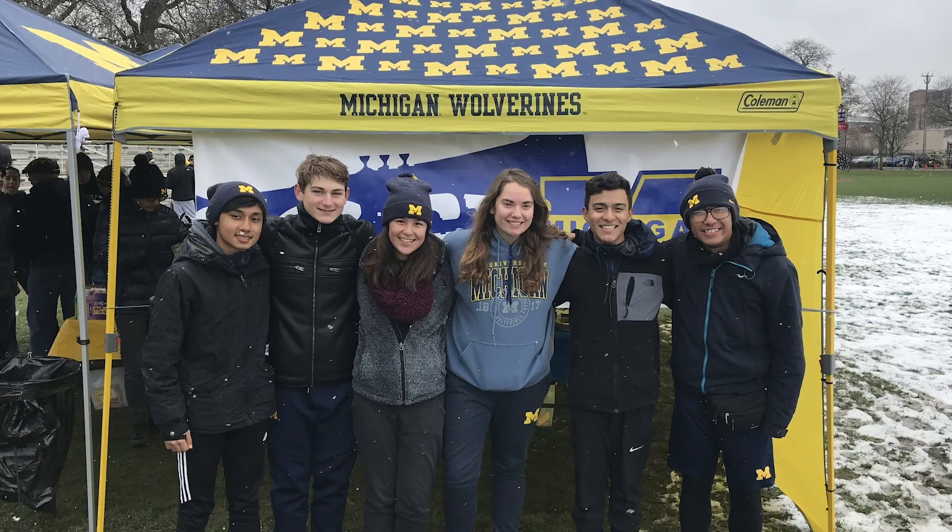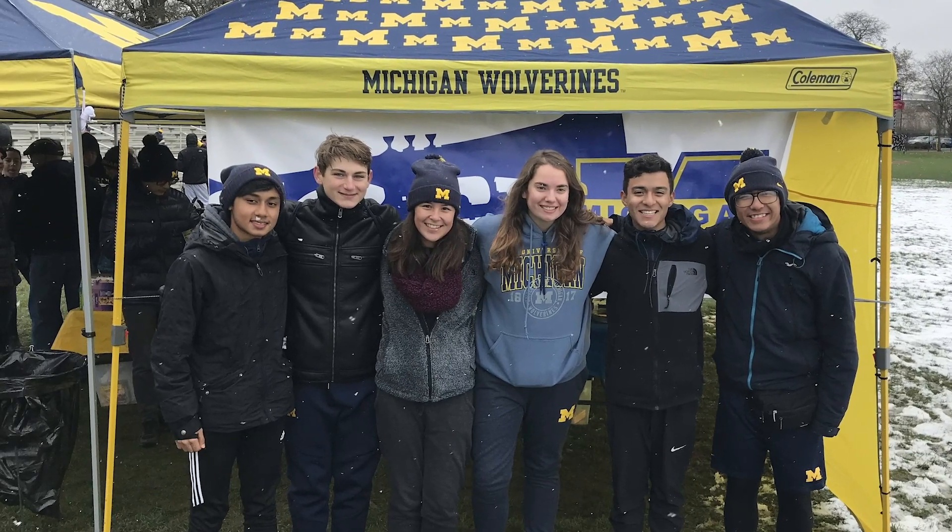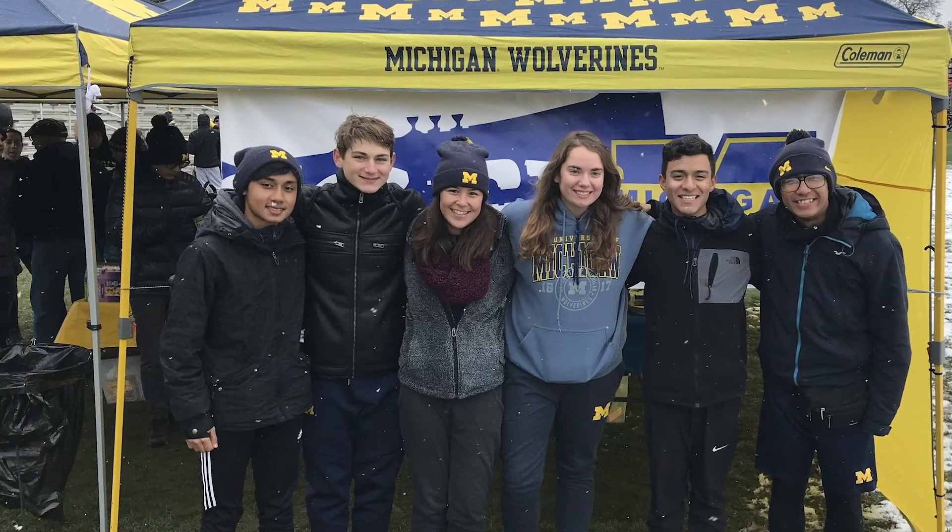I knew absolutely no one who came to Michigan before I decided to. I didn't have any family ties to Michigan, but while I was looking around at colleges to visit in high school, I noticed that Michigan was very much in a top-ranked program on the list. On top of that, the Michigan marching band was something that I had dreamed about since high school to join, and so I just knew that as soon as I got admitted that I was going to be going to Michigan.